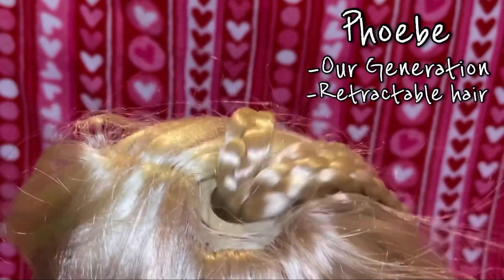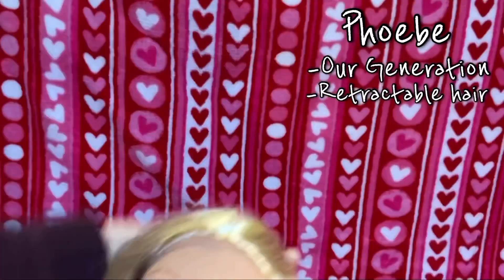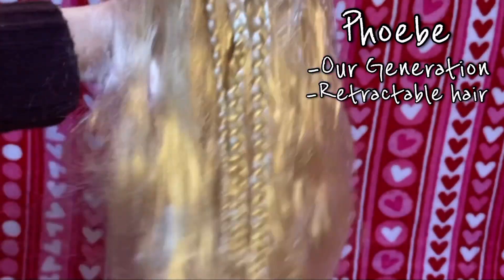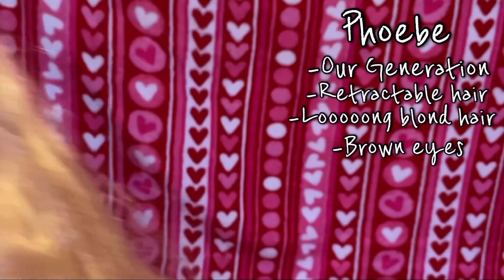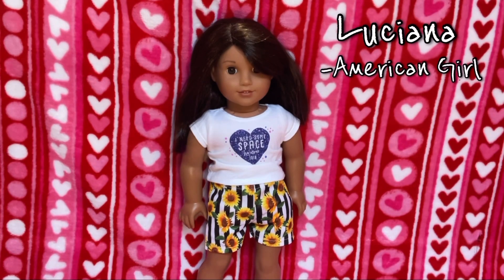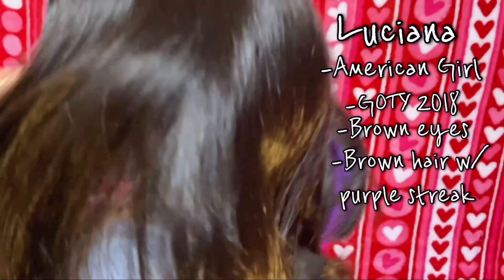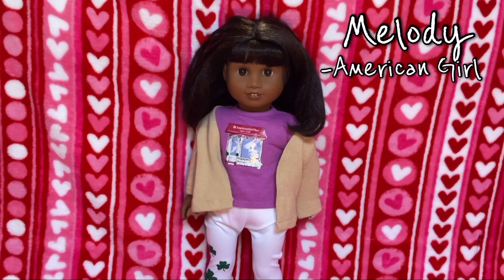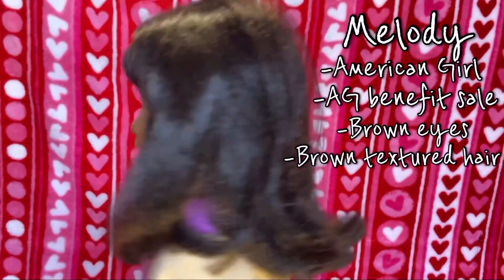Phoebe's braids can move, and her hair can go in and also go out. I don't really use that feature much at all, and her hair is kind of hard to maintain because she has very long blonde hair. Her eyes are brown. This is Luciana, the Girl of the Year 2018 from American Girl — she has brown eyes and a purple streak in her brown mid-length hair. This is Melody, an American Girl doll I got from the American Girl benefit sale. She has nice brown eyes and brown textured hair.